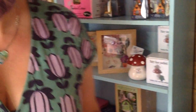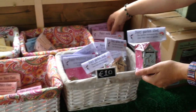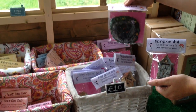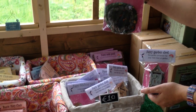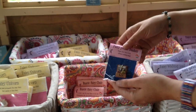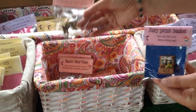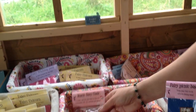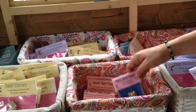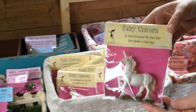Over on this side of the shop there are some more accessories — we've got the garden shed, a fairy rock pond, some really cute tiny fairy picnic baskets, and some furniture like chairs. And then there are some creatures that might like to live in your fairy garden, including a fairy unicorn.